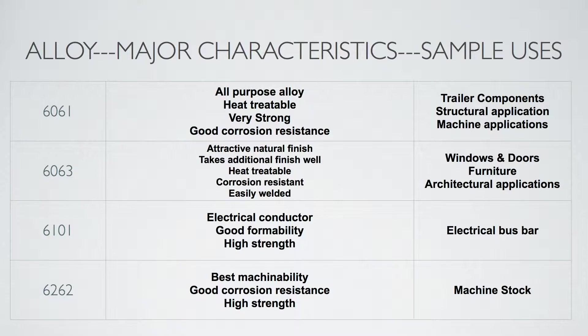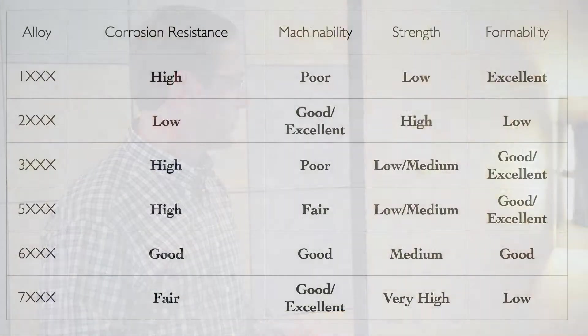Grade 6262 is not a very recognized alloy and not one that Kaiser Aluminum produces — there are very limited producers out there. It's a leaded alloy; the reason it has lead and bismuth in it is to improve machinability. It's very efficient in machining, but the lead is a contaminant. The state of California bans leaded alloys.